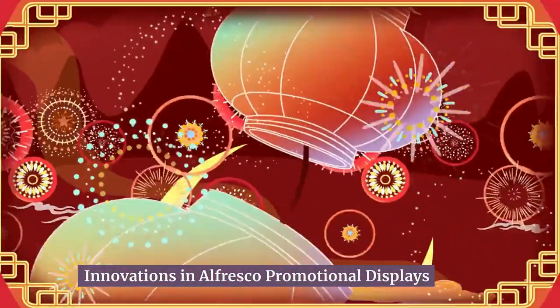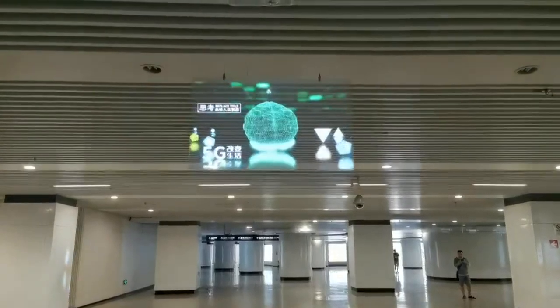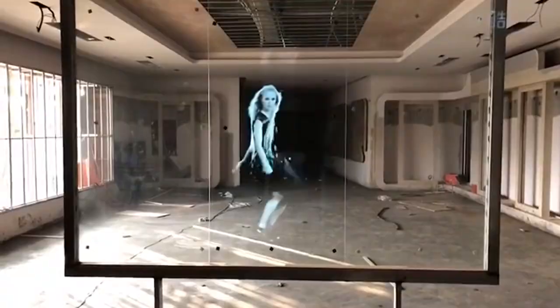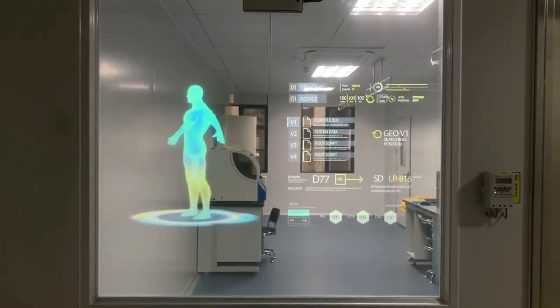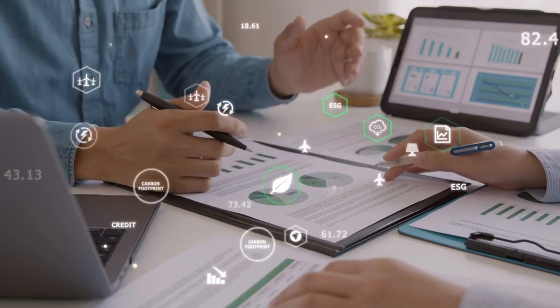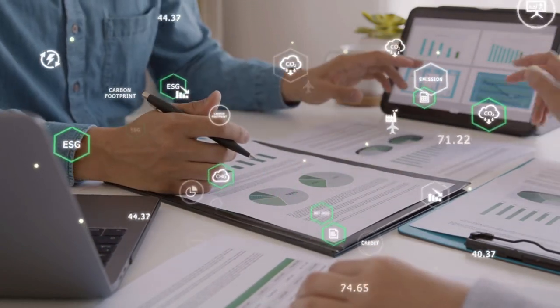One innovation in alfresco promotional displays is the use of transparent LED screens. These screens allow you to display your brand message while maintaining the visibility of the surrounding environment. For example, you can install transparent LED screens on the windows of a shopping center, creating an eye-catching display that seamlessly blends with the architecture. This innovative approach not only enhances the aesthetic appeal but also ensures that your brand message stands out.